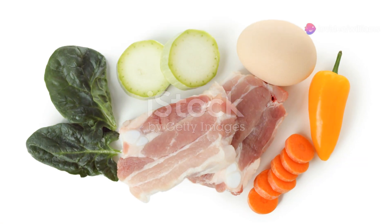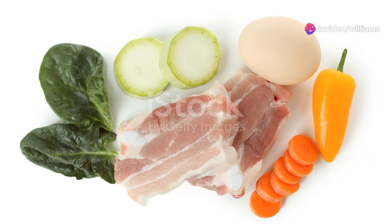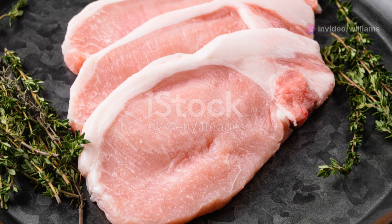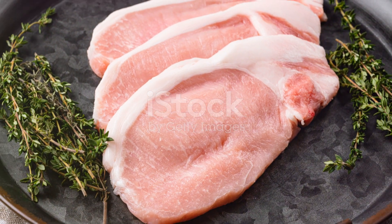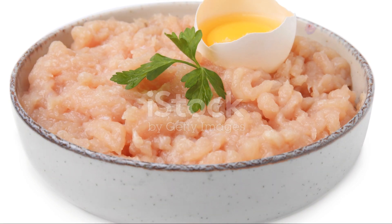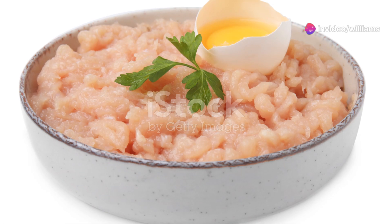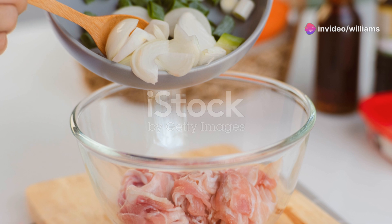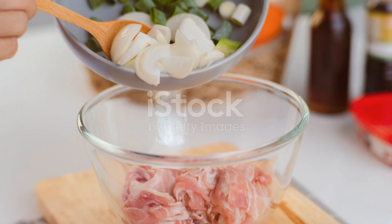Many commercial kibble brands contain fillers, artificial colors, and preservatives. These can contribute to allergies, digestive issues, and even long-term health problems. With raw food, you're feeding your dog wholesome, natural ingredients that can boost their overall health and longevity. So if you're looking to make a positive change in your rottweiler's life, consider making the switch to a raw diet.